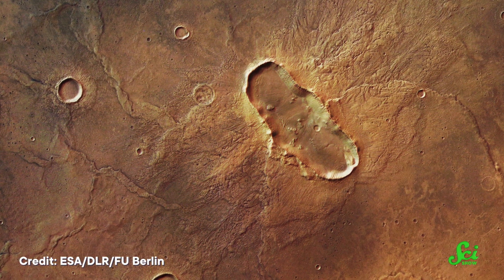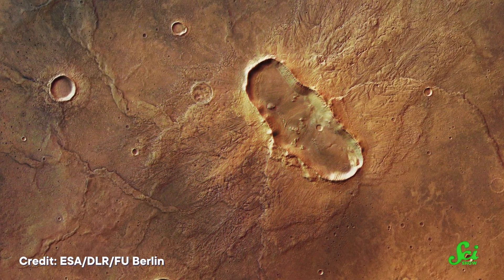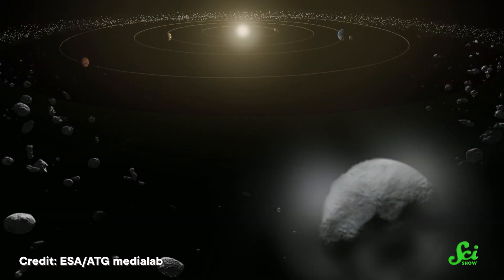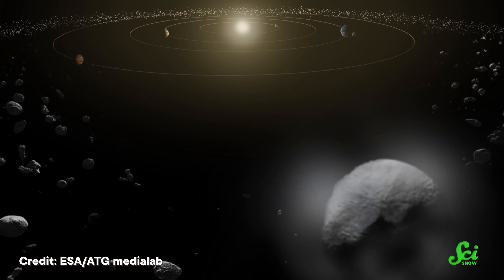For example, back in 2018, one team of researchers used elliptical craters on Mars to infer how much the planet's tilt has changed over the past 3.5 billion years. Just like Earth, Mars' spin axis isn't perpendicular to its path around the Sun, and the exact angle of its tilt changes over time. Now, the majority of space impactors come from the fairly flat asteroid belt. So if a planet's tilt never changes, the number of shallow impacts for a given latitude should stay the same. But if the tilt changes, you'd see either more or fewer elliptical craters, because the ground's now at a different angle to where asteroids come from.